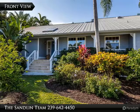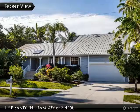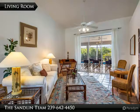Only 200 feet to Tiger Tail Beach. Custom George Wilson built 3,460 square feet, 5-bedroom beach hideaway. Total tropical privacy.